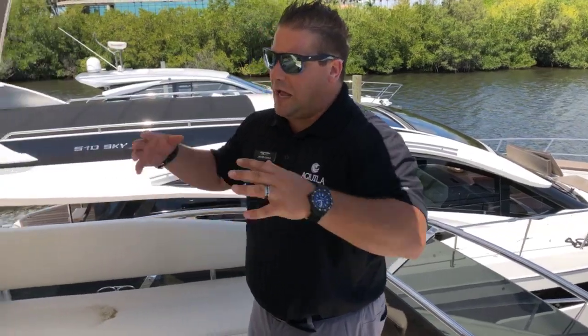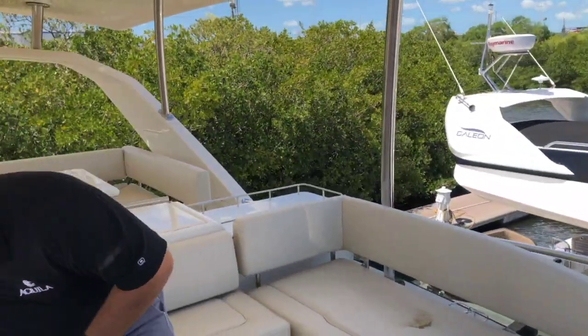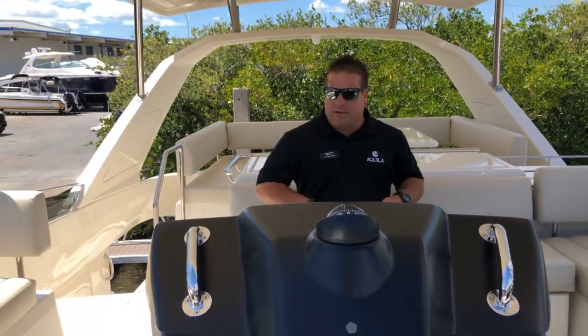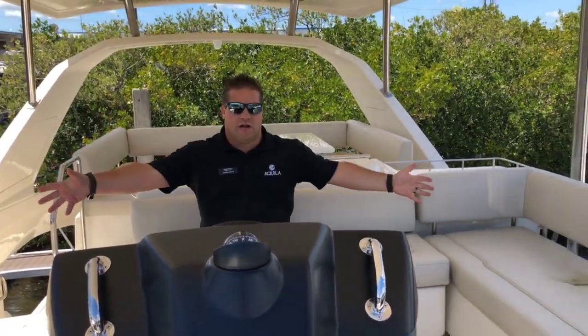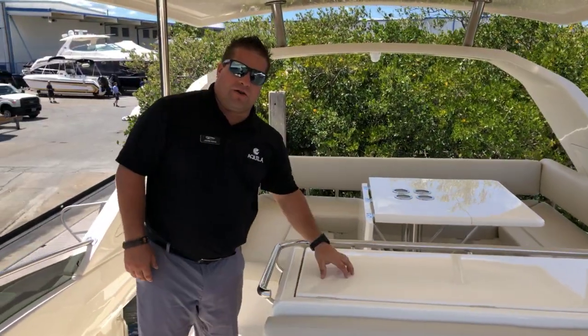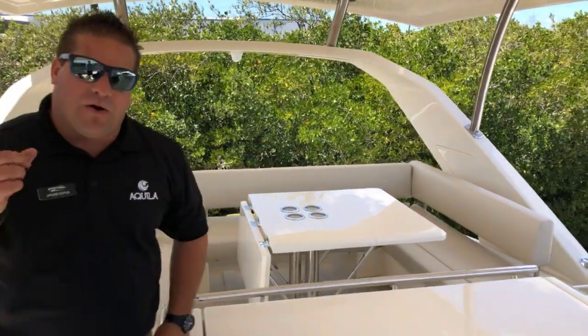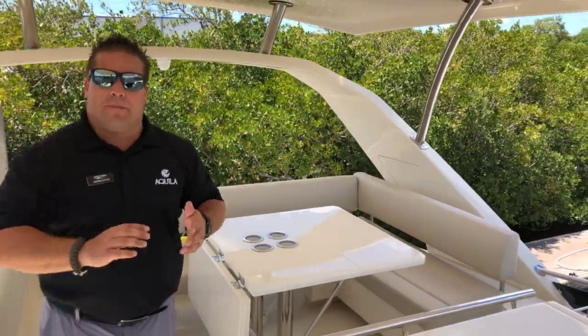The social atmosphere on this boat is endless up here. The captain can sit right here and have his friends and family all sitting and enjoying with them. On top of that, you've got all the space back here and a grill under here — plenty of social atmosphere.